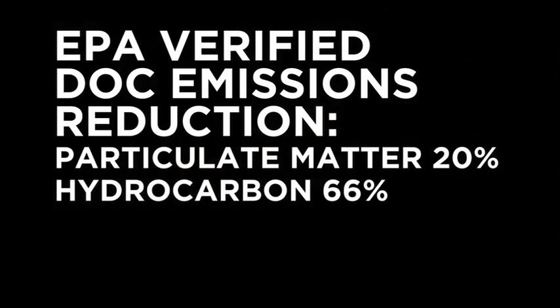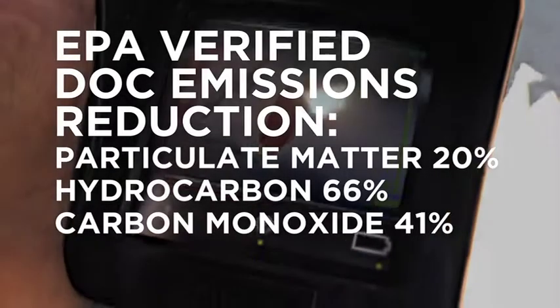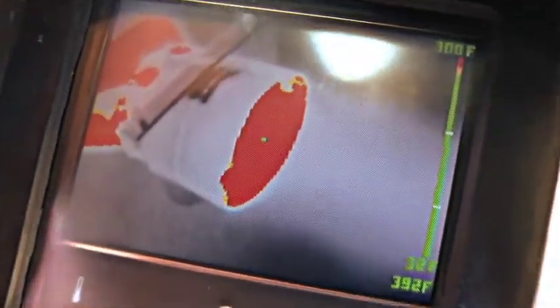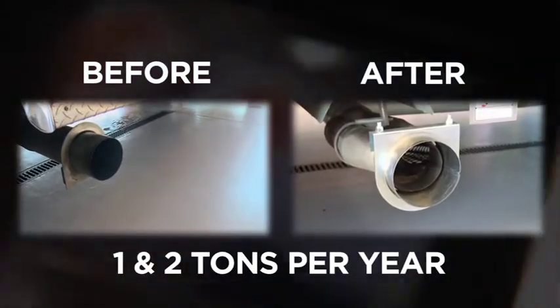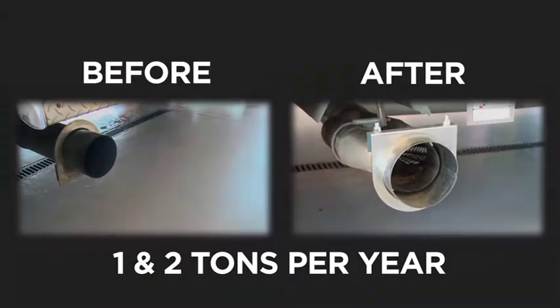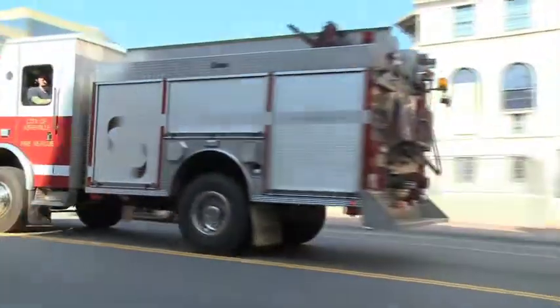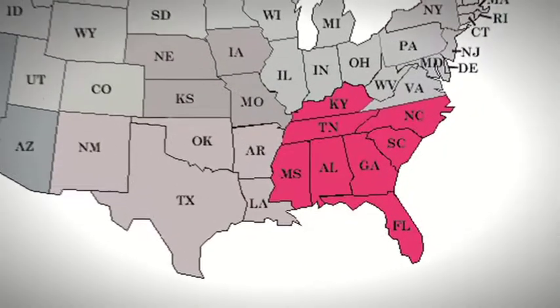Hydrocarbon emissions were reduced by 66%, and carbon monoxide emissions by 41%. It is estimated that the reduction in pollution associated with this project is between one and two tons per year. This project is one of the first of its kind to address diesel emissions from emergency response vehicles in the eight southeastern state region.